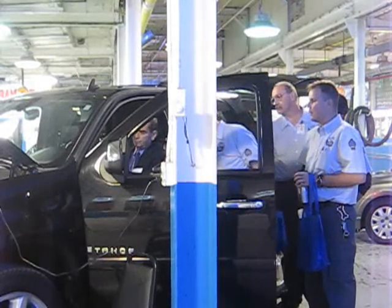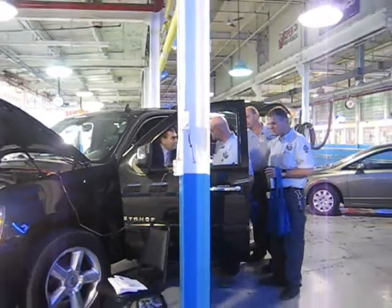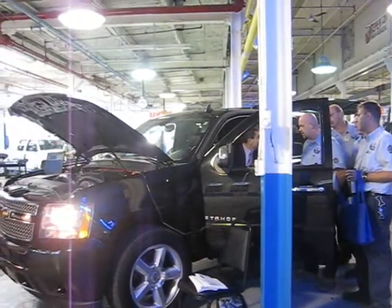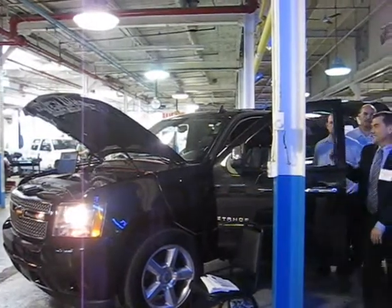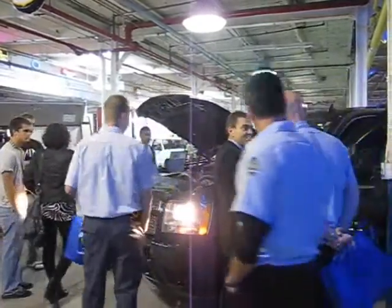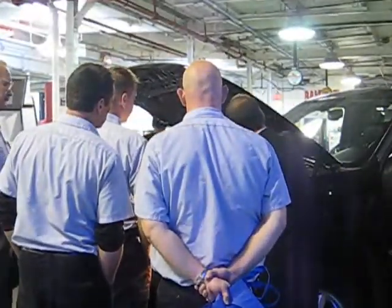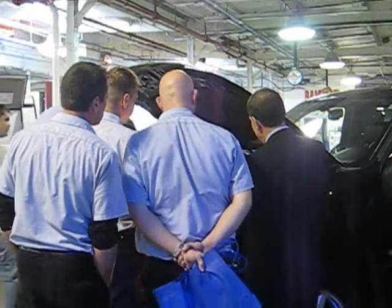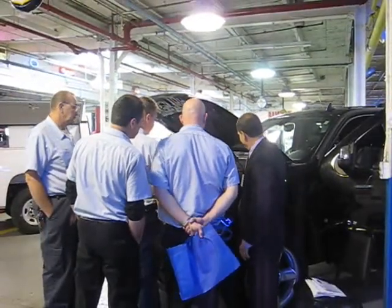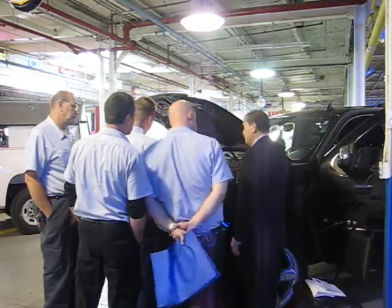Here, Bill is giving a demonstration to the instructor from the Ohio Technical College. Bill just gave a demonstration to assure the instructors that we were in fact running on natural gas — he shut off the valve and the engine stopped.